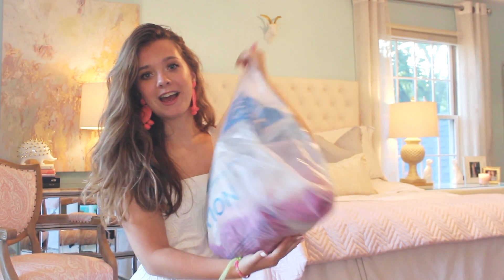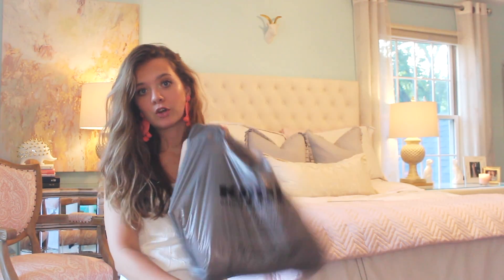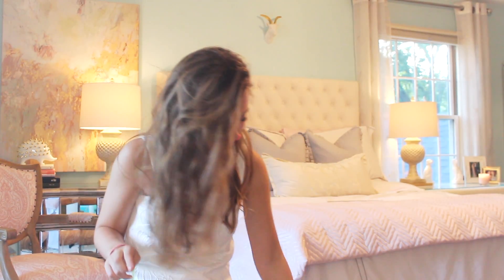So I went to Nordstrom Rack, which I am obsessed with, and then today my mom wanted to go to Kohl's to get clothes for my brother. Being the scheming person that I am, I was like let me come too, I'll help you look — but your girl found some stuff for herself as usual. I wanted to start with Nordstrom Rack.